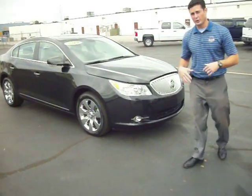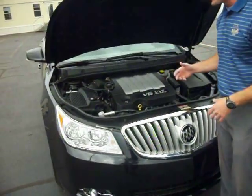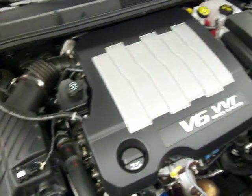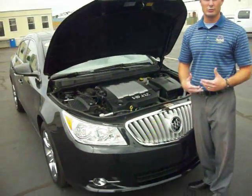So let's introduce you and I'll show you exactly what I'm talking about. Underneath the hood we have a 3.0 liter V6 engine with plenty of power. It's the V6 VVT direct injection — very nice, very clean engine, very smooth ride.